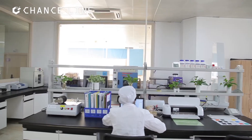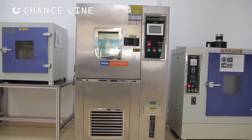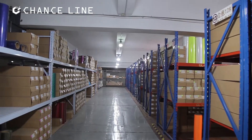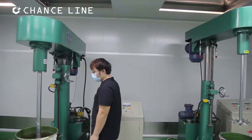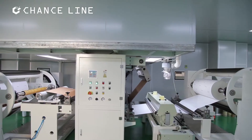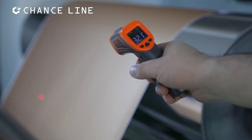Xiamen Chile believes stable high quality comes from prudent manufacture processes and strict quality control. Therefore, quality control staff is dispatched to carefully monitor every manufacturing phase and take samples to the in-house laboratory for thorough examination every day.